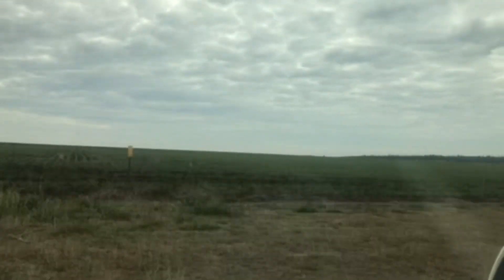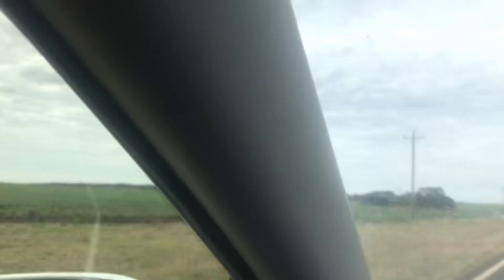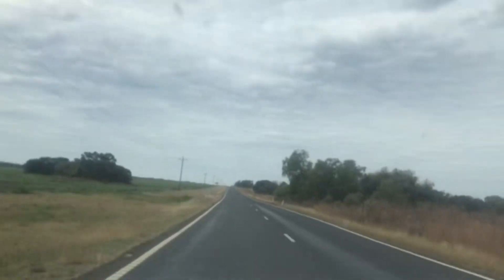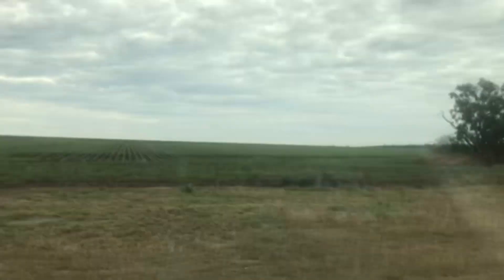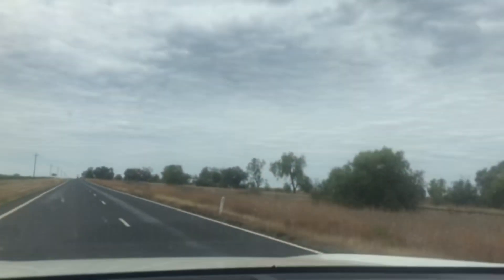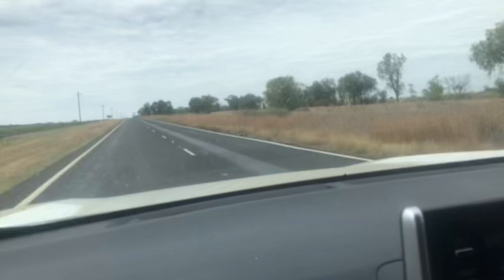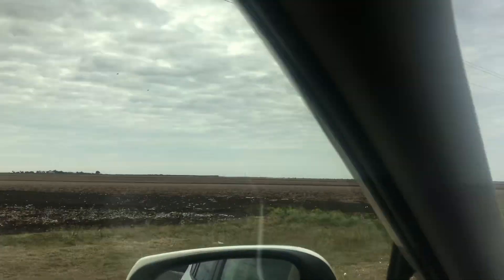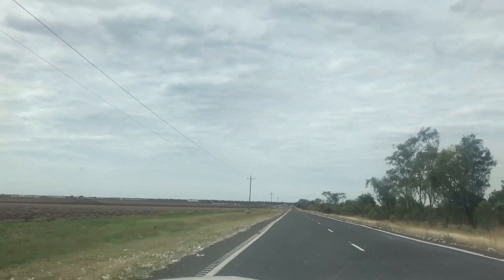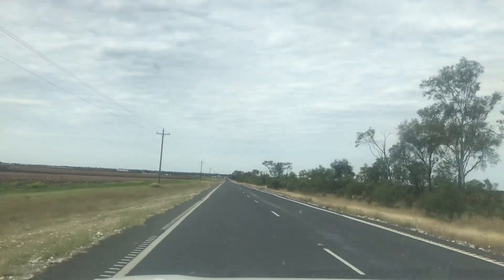We're coming into Emerald, or a little bit out of Emerald, and as you can see the scenery has quite changed — there's some people doing some farming. That sign hasn't changed. Coming into Emerald, it looks like this is all cotton; you can see the cotton on the edges of the roads.